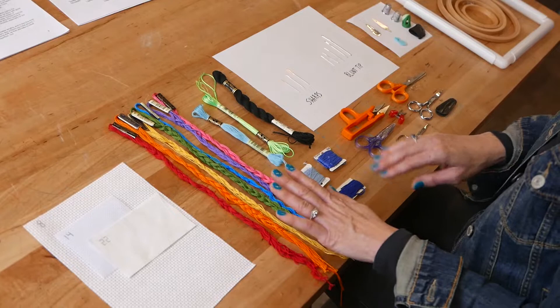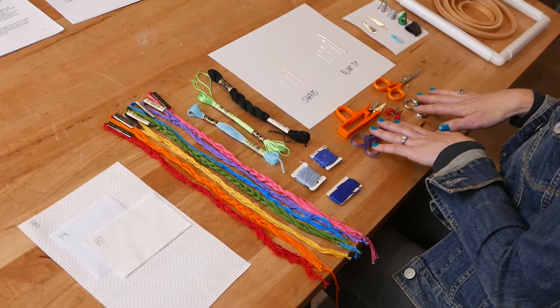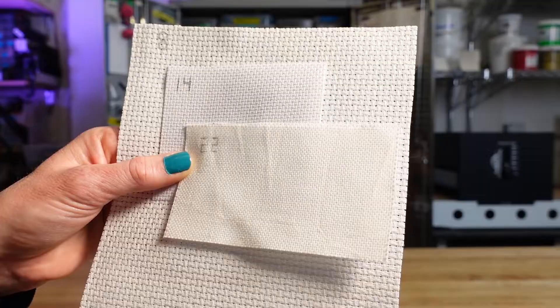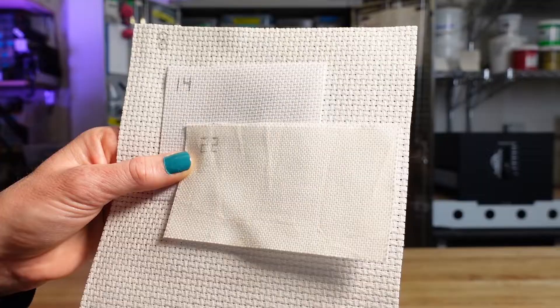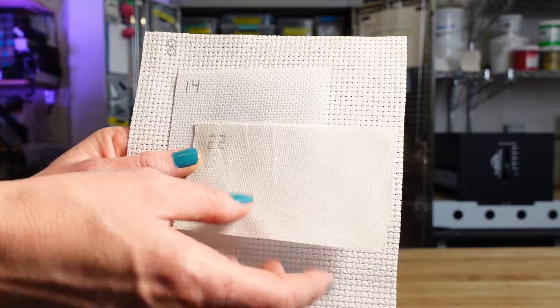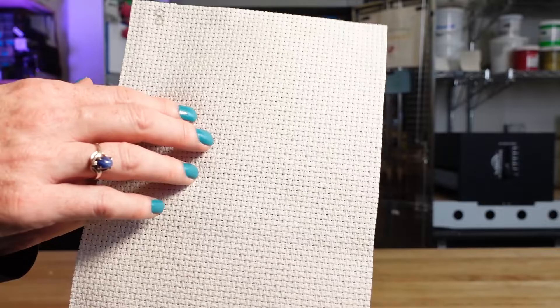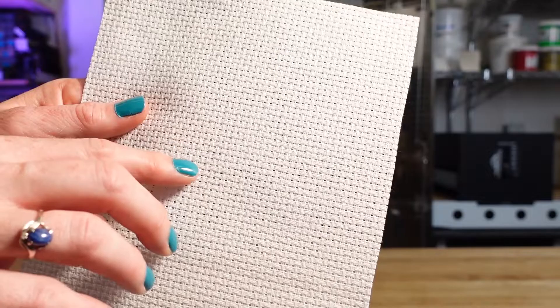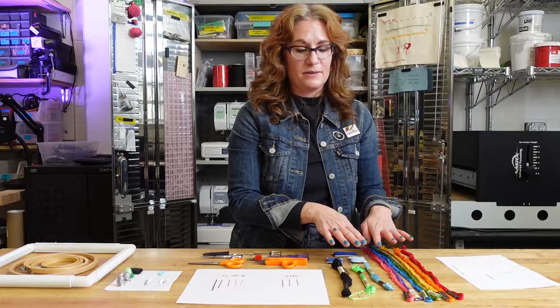First we have our fabric. You can cross stitch on any type of fabric and in many non-fabric materials. For this project we're going to be using what's called Aida cloth. Aida cloth is woven especially to be used for cross stitch. If you look really closely, the holes are woven into the fabric itself, so you don't have to pierce through it with your needle. The grid is already in the fabric and you just make little X's through all these little holes.